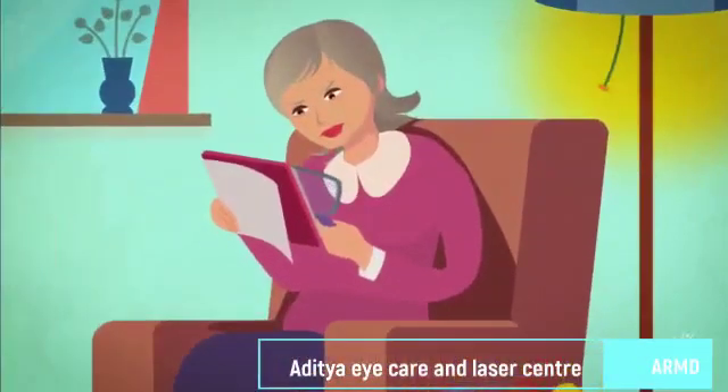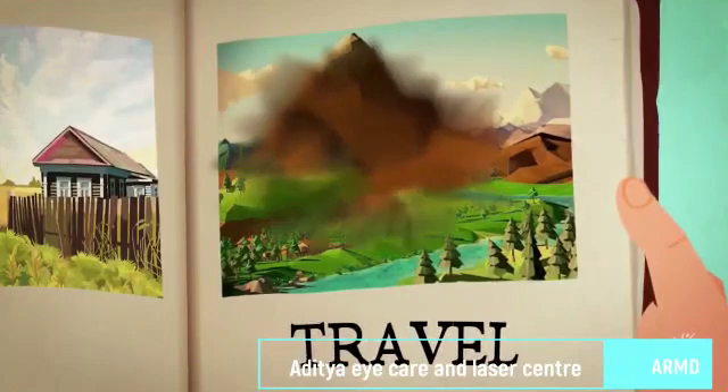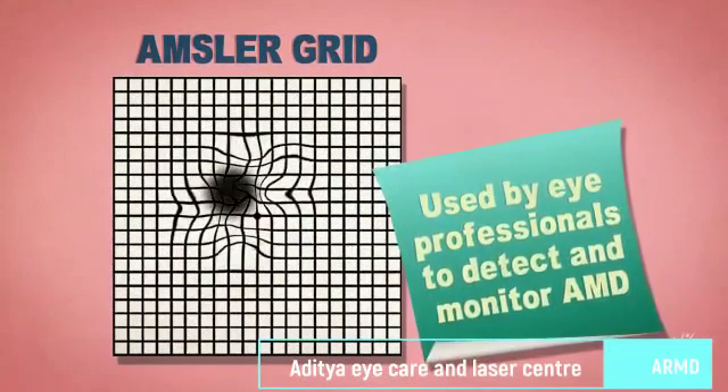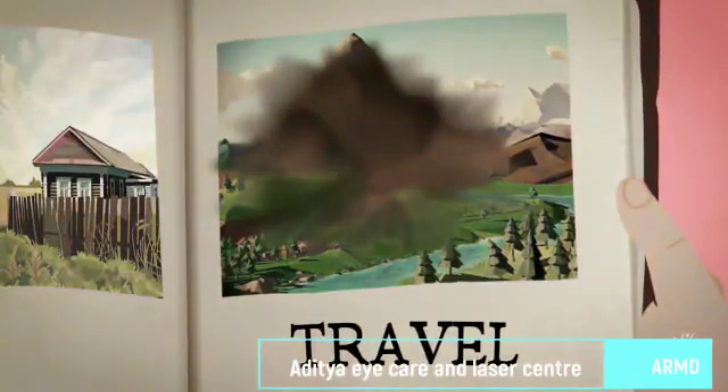In the late stage, most people have some vision loss. The person may notice a blurred spot developing in the center of their vision, which can grow and darken over time. Straight lines may start to look wavy, and objects may appear to change shape or move. Color vision and the ability to see contrast and shading can also decline.